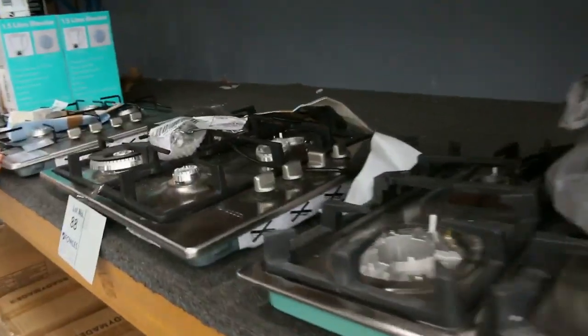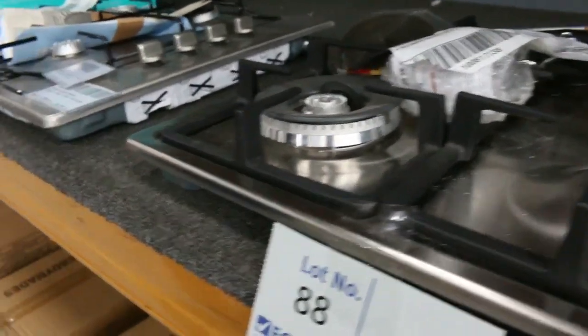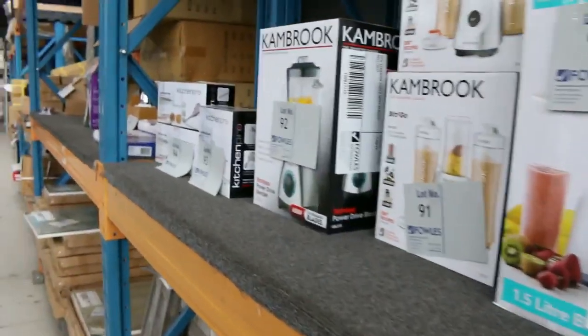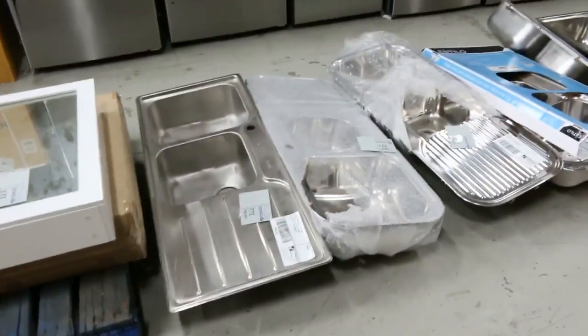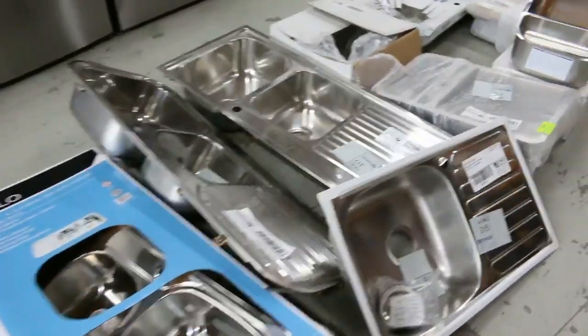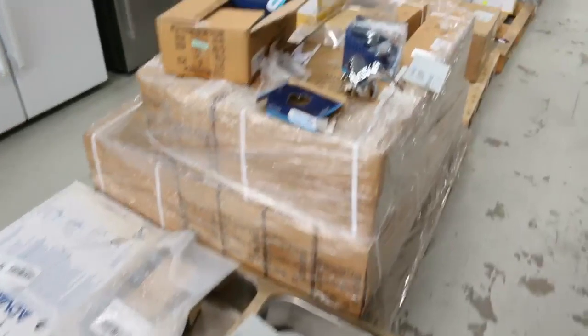Heaps of cooktops, and these Bosch cooktops have been fantastic. Some of them have been going around the $250 mark for a Bosch 600mm gas cooktop — full warranty on those. Lots of sinks, heaps and heaps of sinks in tomorrow. Some of the brands: Clark, Frankie, Urodomo, Estillo. Heaps of good brands there with the sinks as well.